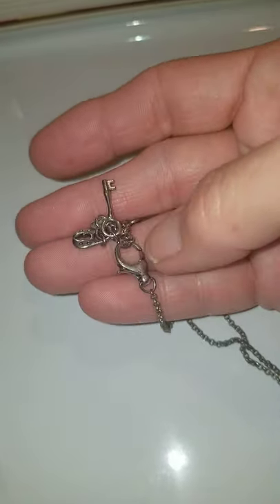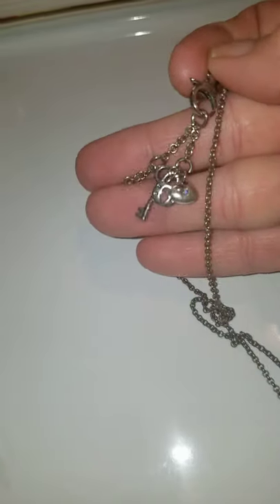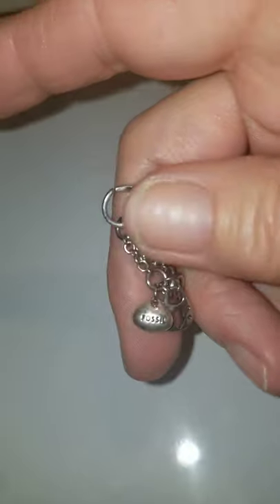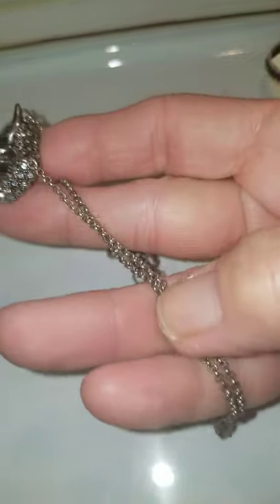There's the tag. They always have a key and something else on there, and a lock. I believe it's Fossil — yes, Fossil. Silver tone, nice chain, very nice. And that's number four and it's $20.